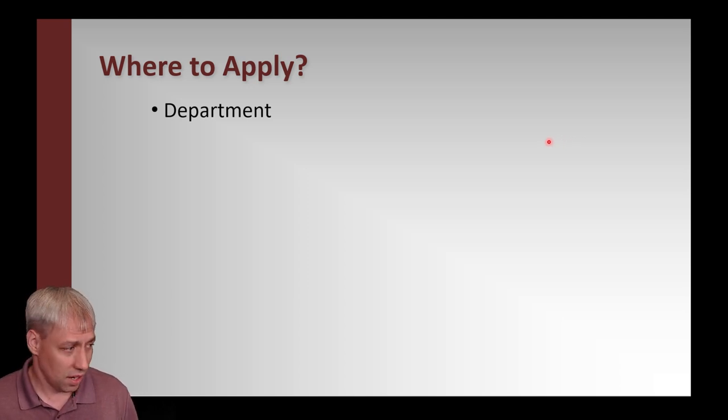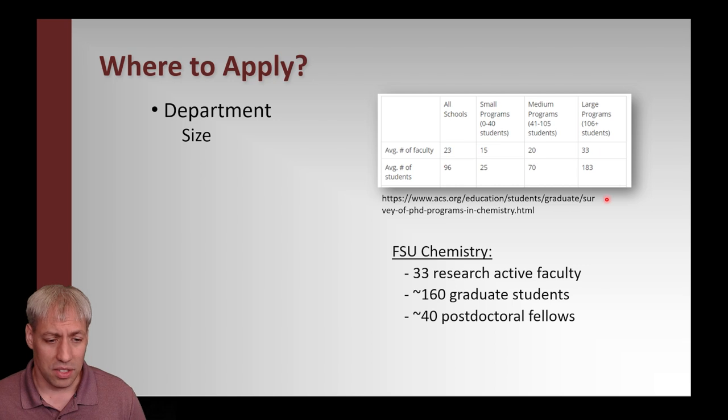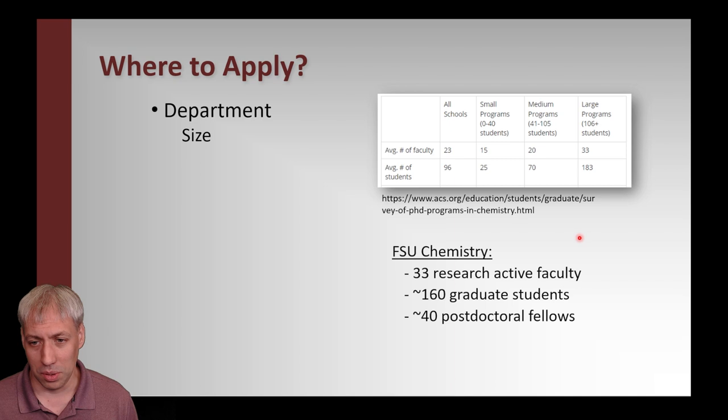Other things to consider include the department itself. There's a lot of variables — including raw size. An ACS breakdown shows programs can range from small to large, with up to 183 students in a giant program. At FSU we're currently at 33 research-active faculty with 160 graduate students and 40 postdoc fellows, which qualifies as a large program. Consider: do you want to be a small fish in a big pond or a big fish in a small pond? At FSU, research groups average 6 to 10 graduate students.